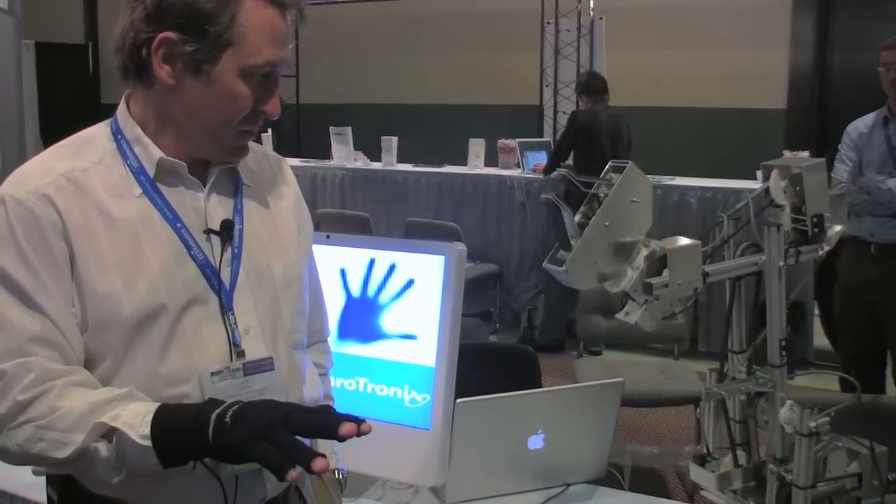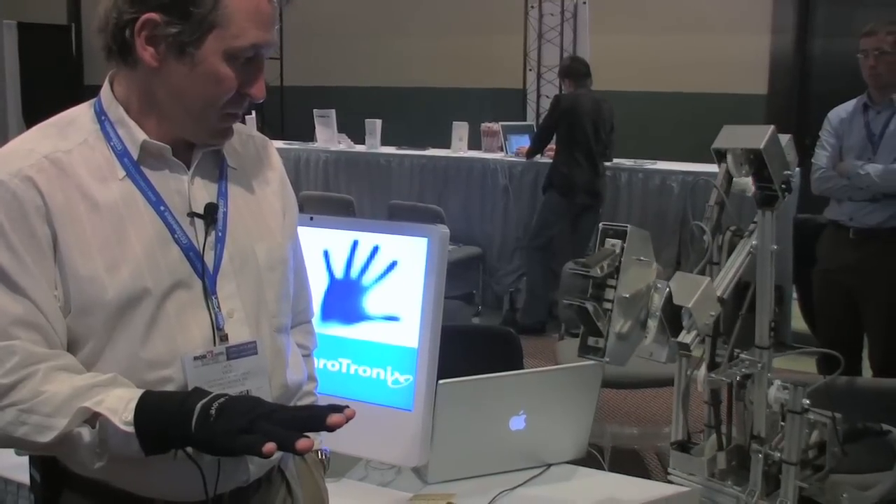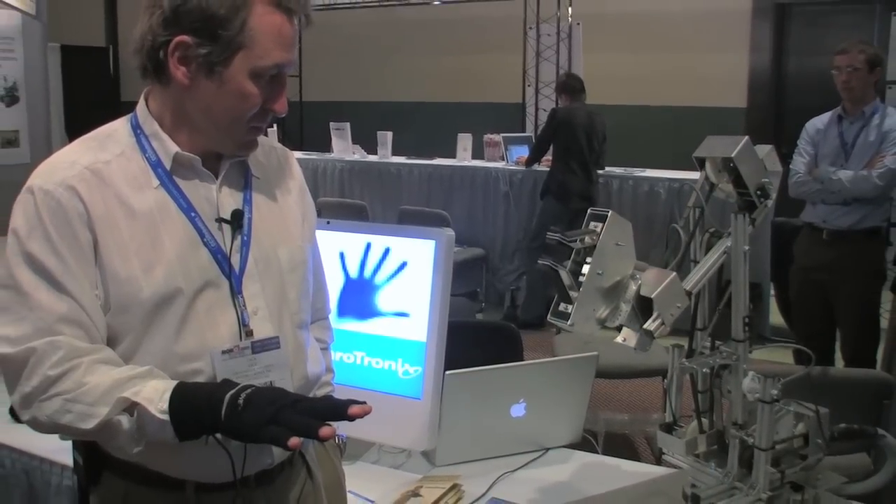The Acela Glove went on sale for $499 in late May. In addition to being cheaper, it offers greater range of motion than its predecessors.